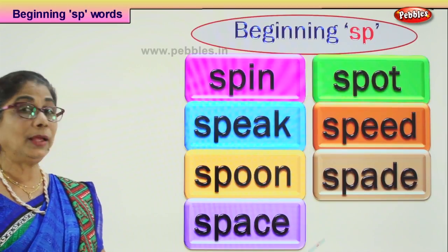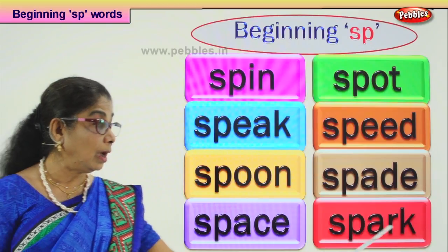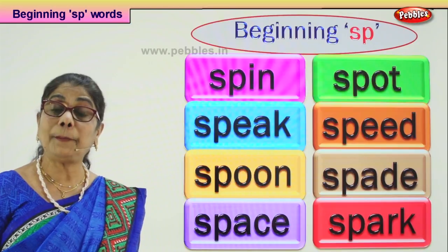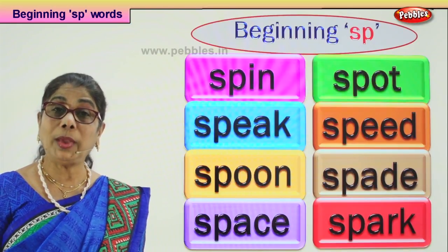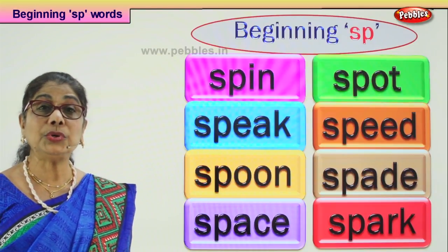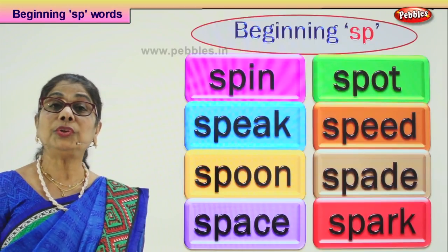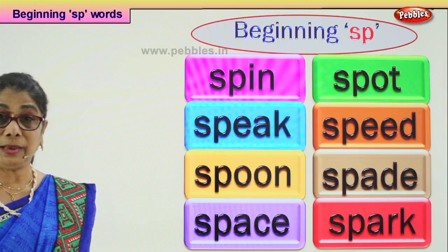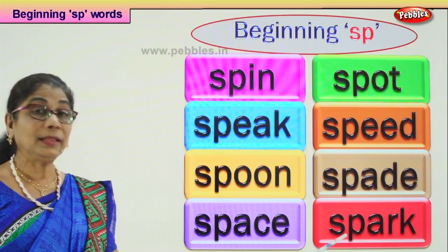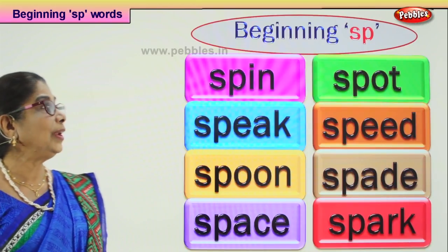Let's look at the last word that begins with SP: spark. If you go to a place where they are doing welding with iron pieces, daddy will say don't look over there — you can see sparks coming out. Please don't look; your eyes will get spoiled. When they are joining two iron pieces, there is a spark coming out of that. SP-ARK: spark.